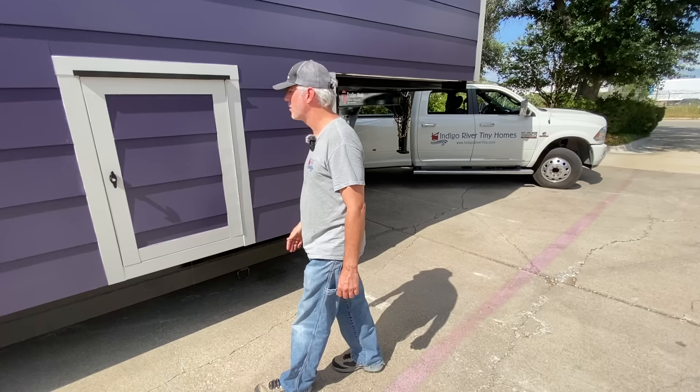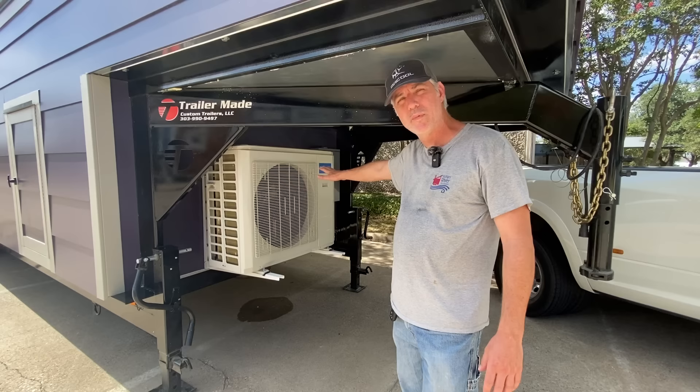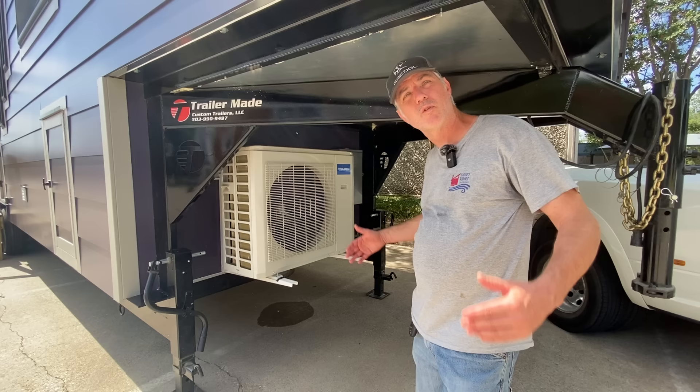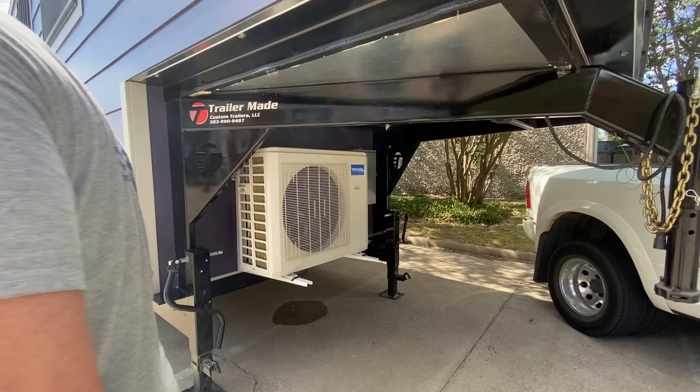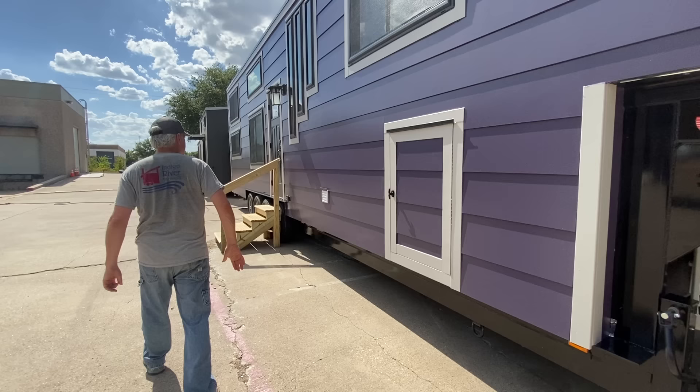Up above here on the gooseneck is living space, but below here is the dual-zone mini split system. We've got two indoor units on this one. A lot of people also use this area for extra outdoor storage since it's covered and sheltered — you can continue the skirting and put a little opening. This outdoor unit is bigger than most; it's a 27K BTU. Most of the ones we do are either 12 or 18 for single zones.